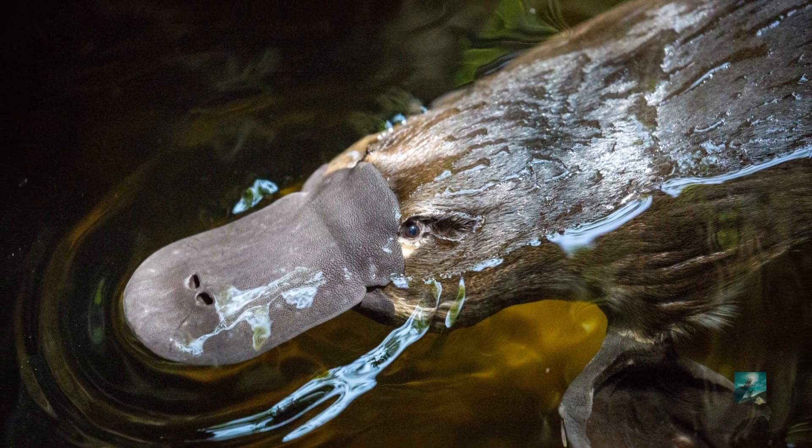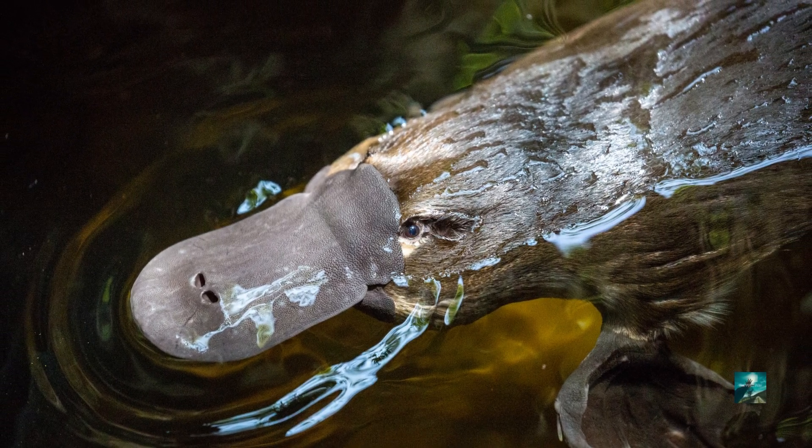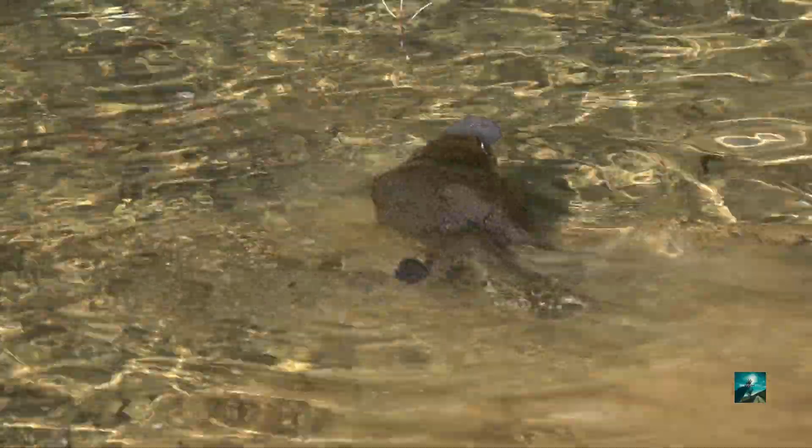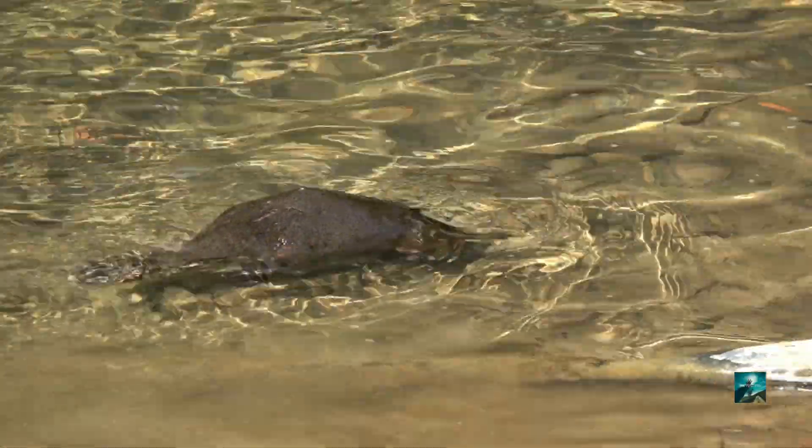It has a flat head, a body similar to an otter, a bill shaped like a duck, legs located at its sides, and a tail like a beaver.